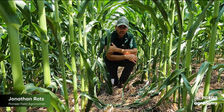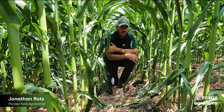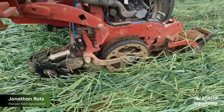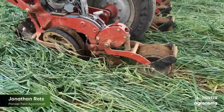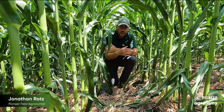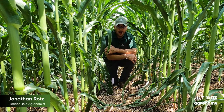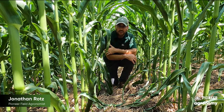Now it can provide some challenges as well. As we talked earlier, getting a stand, planting, and having a good stand come up can sometimes be a challenge. The other thing is making sure that we have our nutrients not only getting through this as we apply, but also making sure that they are not locked up in this and unavailable for the plant.